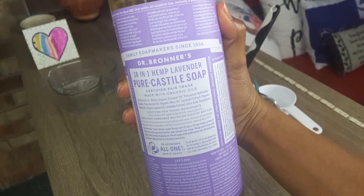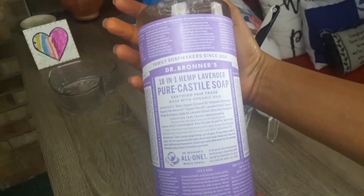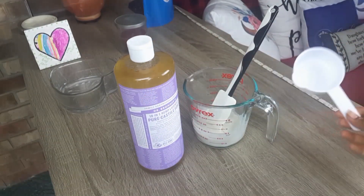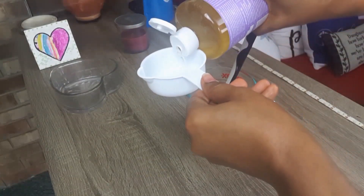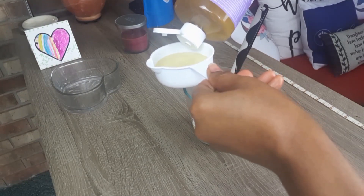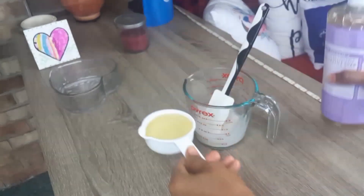Our next ingredient is pure castile soap from Dr. Bronner's. It is made from all safe, simple, plain oils. It is considered safe for even the most sensitive skin types and can help with acne-prone skin. The oils in castile soap penetrate pores with antibacterial agents, helping to clean your skin without drying it out. When applied to your hair, it also helps to soften it without drying out your natural sebum found on your scalp.